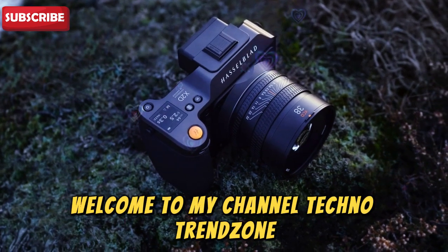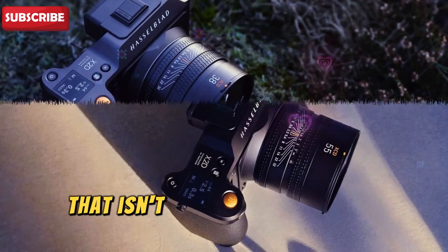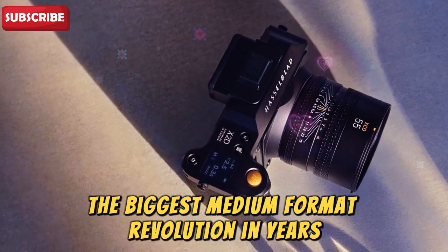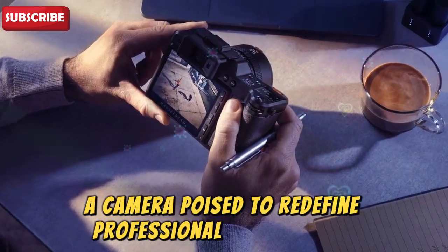Welcome to my channel Techno Trend Zone. The photography world is buzzing with excitement, and for good reason. Today, I'm sharing something that isn't just another camera rumor — it's potentially the biggest medium format revolution in years. Introducing the Hasselblad X3D150C, a camera poised to redefine professional photography.